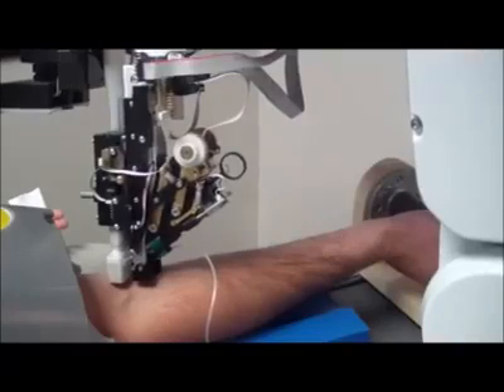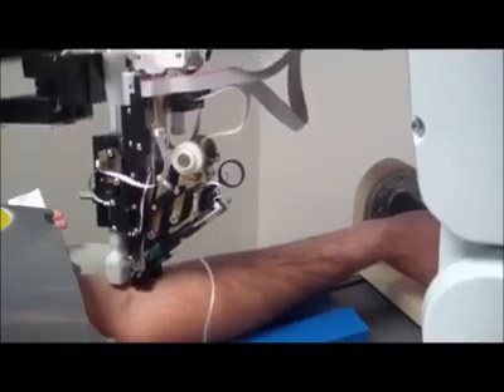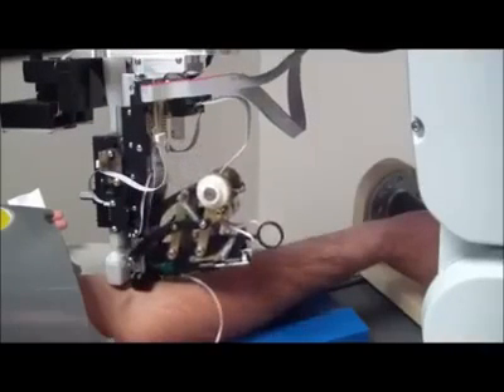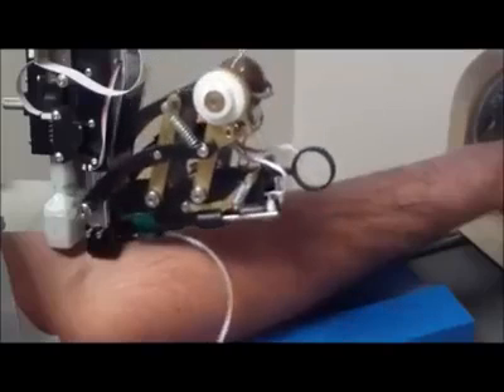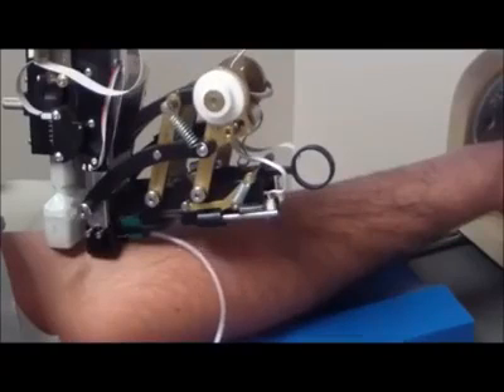Currently, VBOT's machine can correctly identify the best vein to target about 83% of the time. That's about as good as an experienced technician. Company founder Stuart Harris plans to work the accuracy up to about 90% before starting clinical trials later this year.